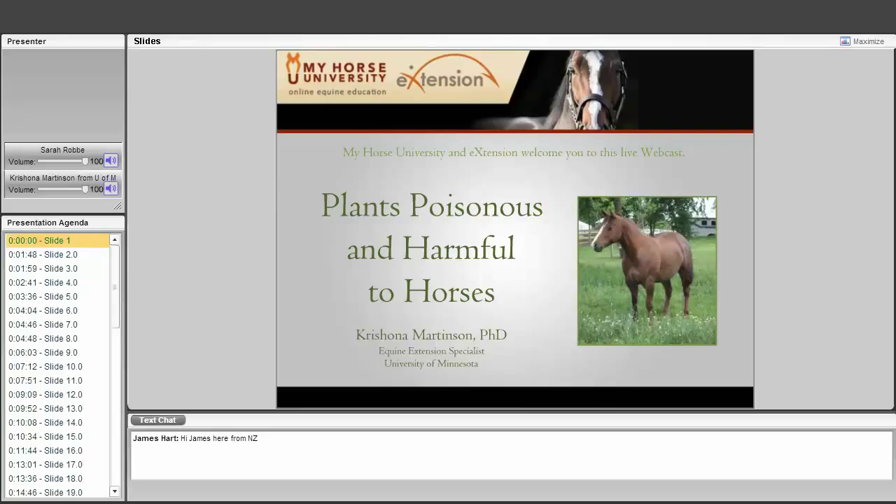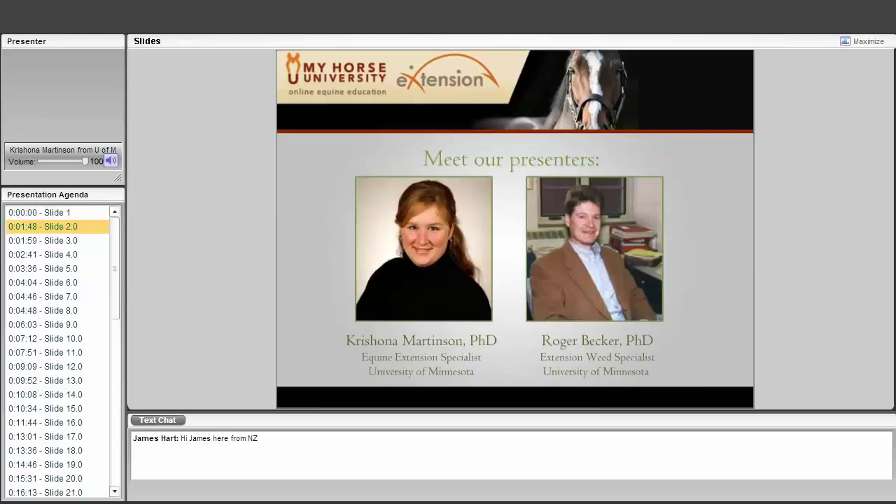Dr. Martinson: Thank you very much, Kate. I hope you can all hear me. It's a pleasure being here. You can see here that this is myself and Roger — we are both doing a virtual wave. Today we are all here to learn about poisonous plants and how they affect horses.